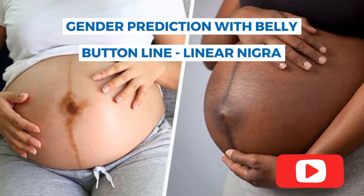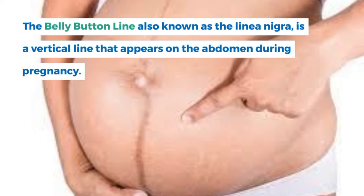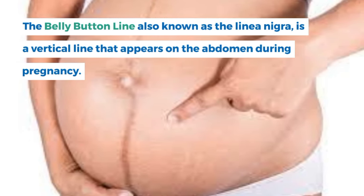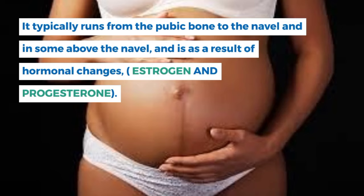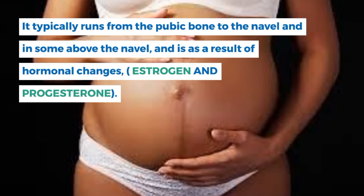The belly button line, also known as the linea nigra, is a vertical line that appears on the abdomen during pregnancy. It typically runs from the pubic bone to the navel, and in some cases above the navel, and is a result of hormonal changes — estrogen and progesterone.